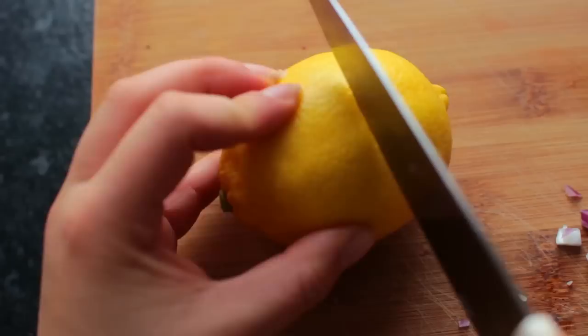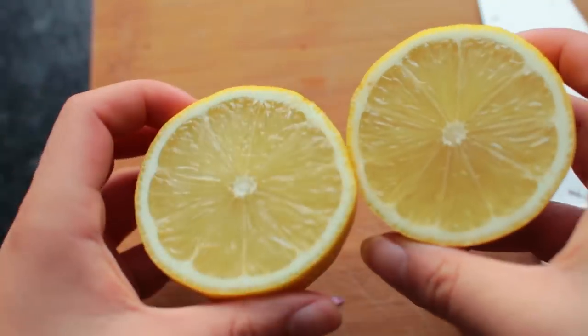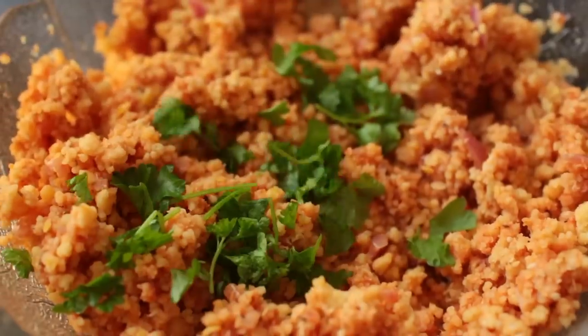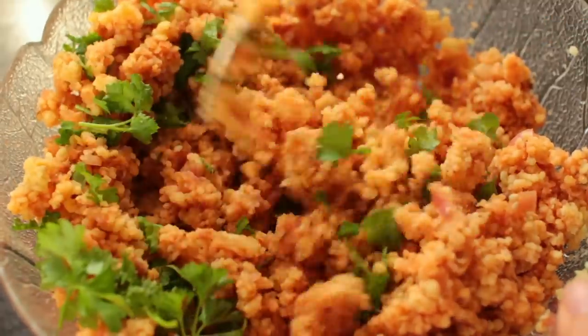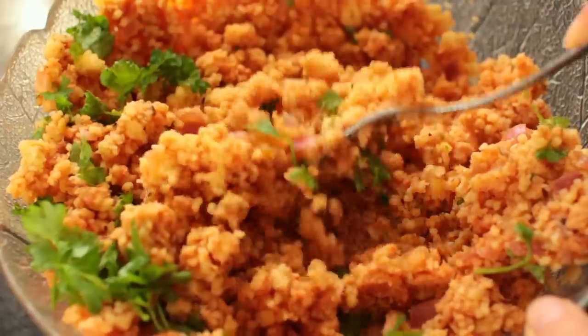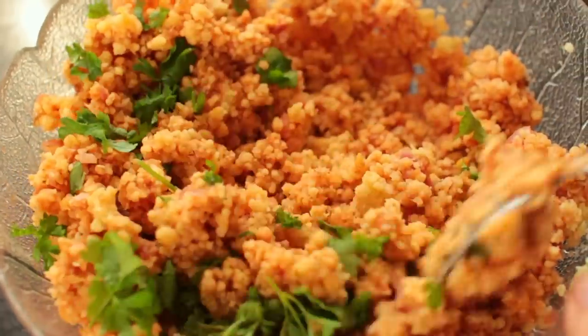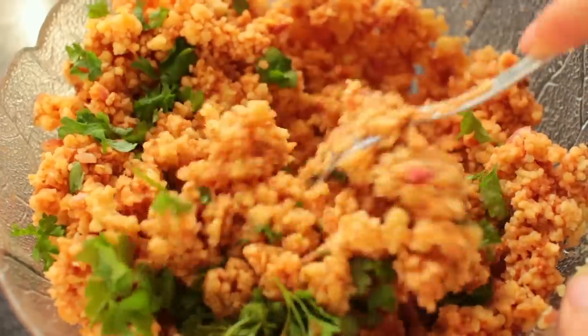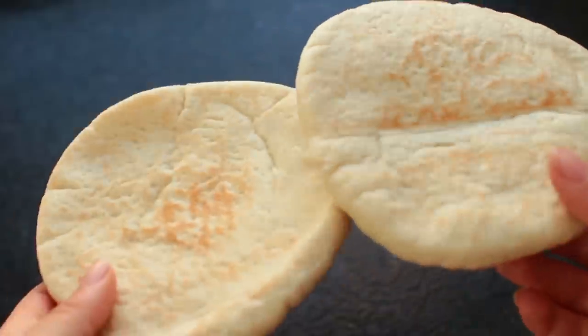Lastly, add in some fresh lemon juice and some fresh herbs — I went for parsley, but you could do basil or whatever you've got. Season everything to taste with salt, pepper, and some cumin. That in itself is actually a perfectly fine dish — you can serve it as a lentil couscous salad. But we're going to take it a step further and toast up some pitas in the oven.